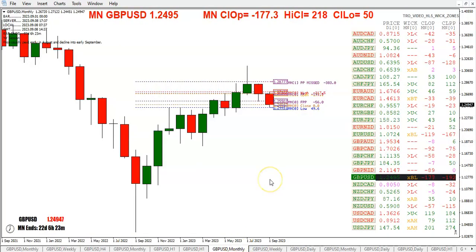Going back to the monthly chart, you can see we broke the previous month's low back at 125.47. We've now put in a new low for this month at 124.45.